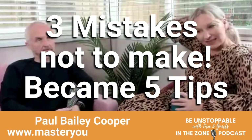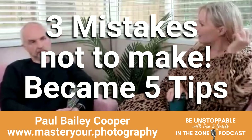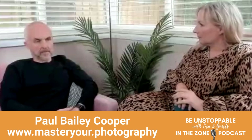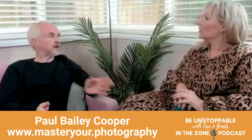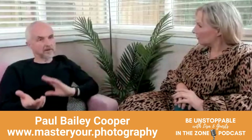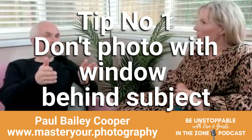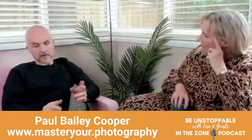Photography mistakes not to make. Mistake number one: if you're photographing a person indoors, don't stand directly with a window behind them because they'll turn into a silhouette most of the time. So that's number one.